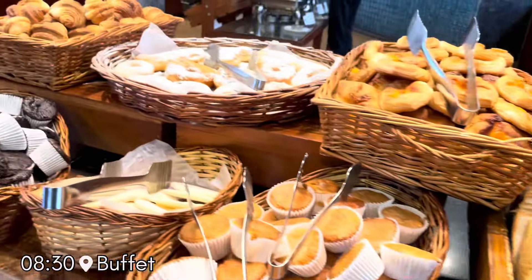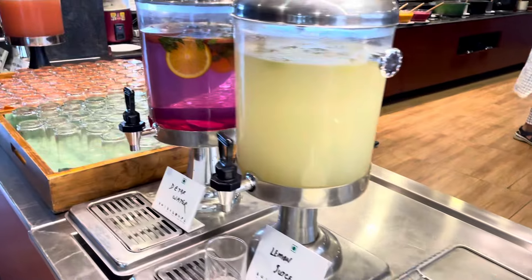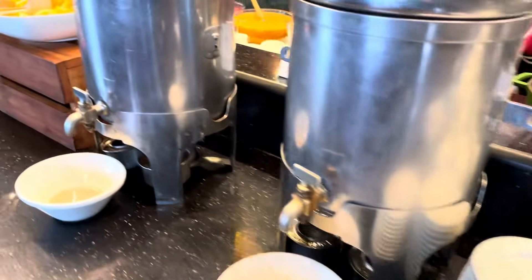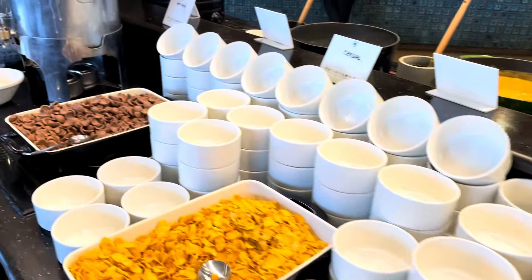At breakfast, the bread-based desserts were not soft. We still feel the food part could be improved. Otherwise they had plenty of options in veg. However, I didn't find much in non-veg — just like the dinner.